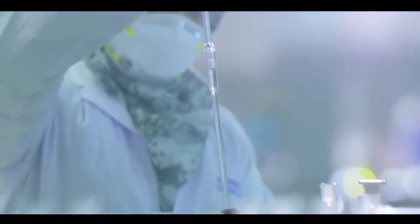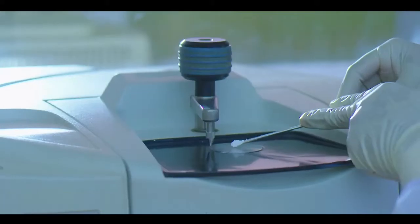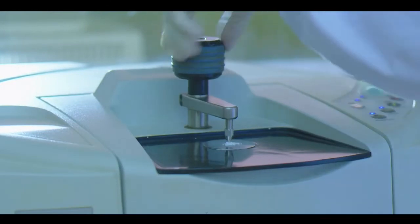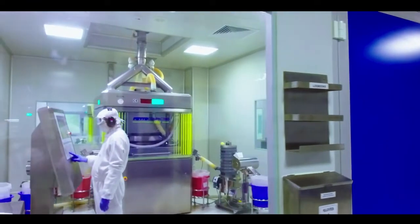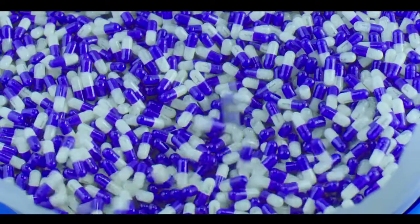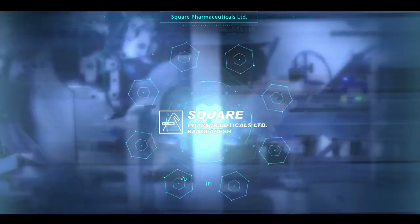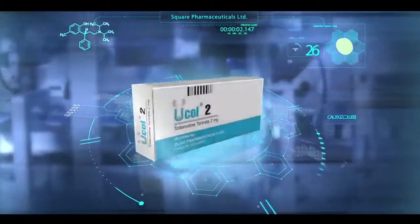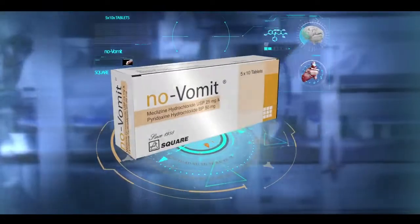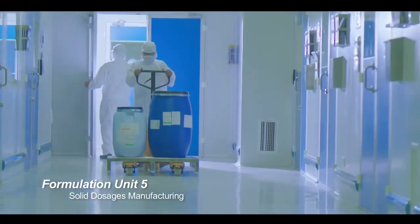Before introducing any medicine for the people, our scientists confirm the quality and safety of the medicine through a series of chemical and biological analyses. At Square, our prime objective is to make quality products at affordable cost. Among the prestigious products, Square is introducing tablet Ucol and tablet No Vomit in Myanmar. Let's have a tour through the manufacturing process of those.